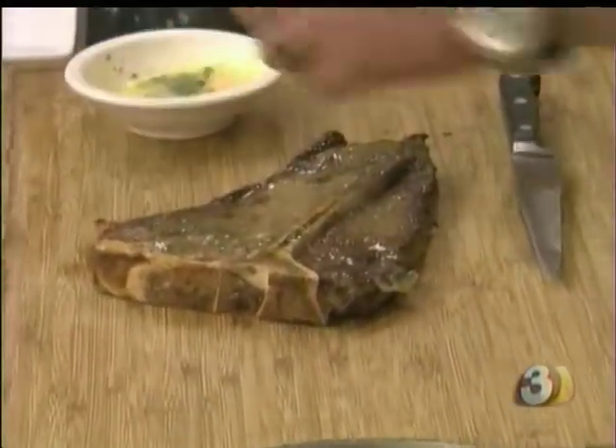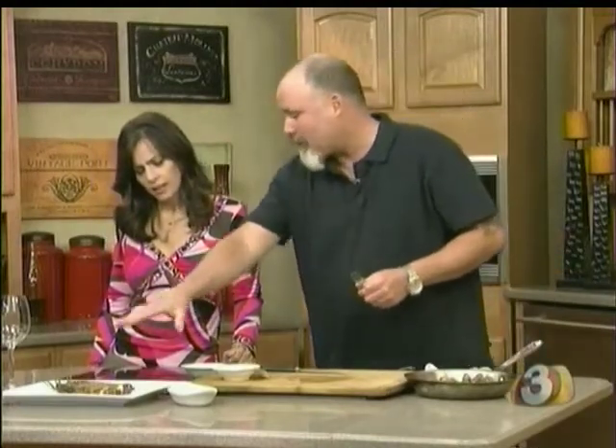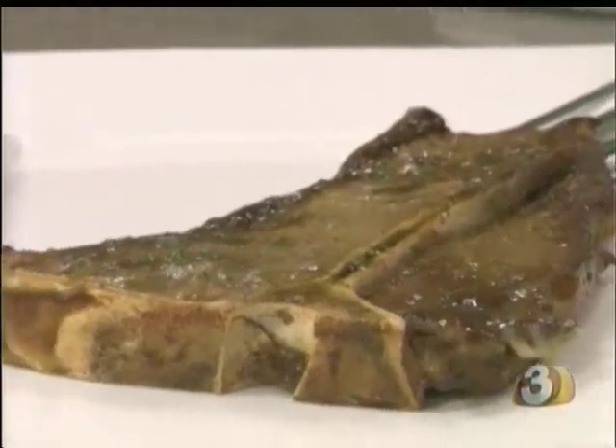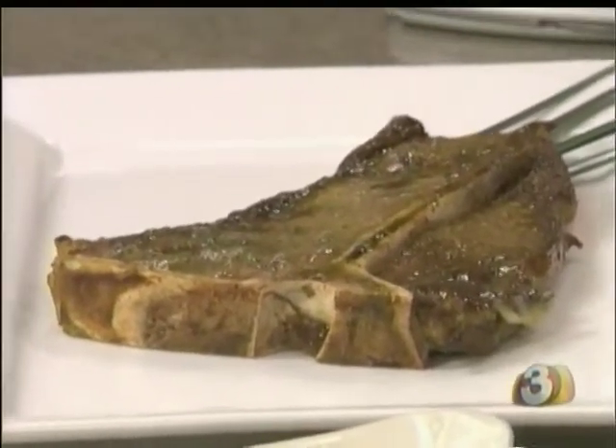No butter? A little butter. Nothing wrong with that. In the restaurant we'll do a double cup — double the size. Then I take it off the bone and cut the fillet and the strip.